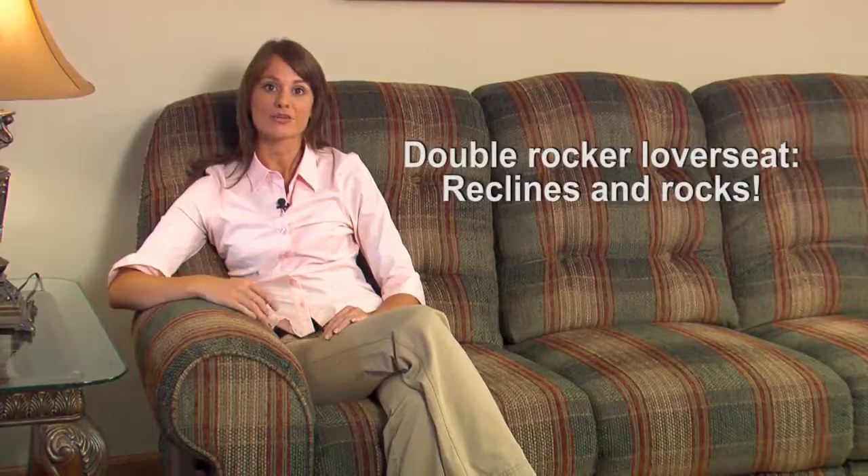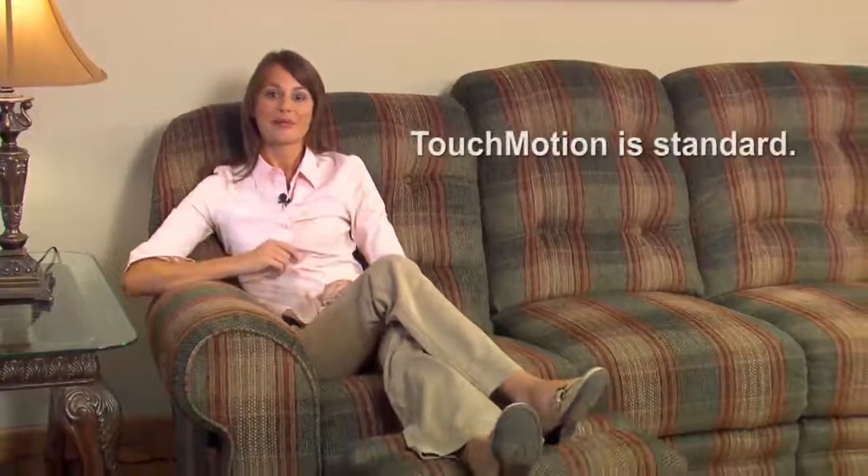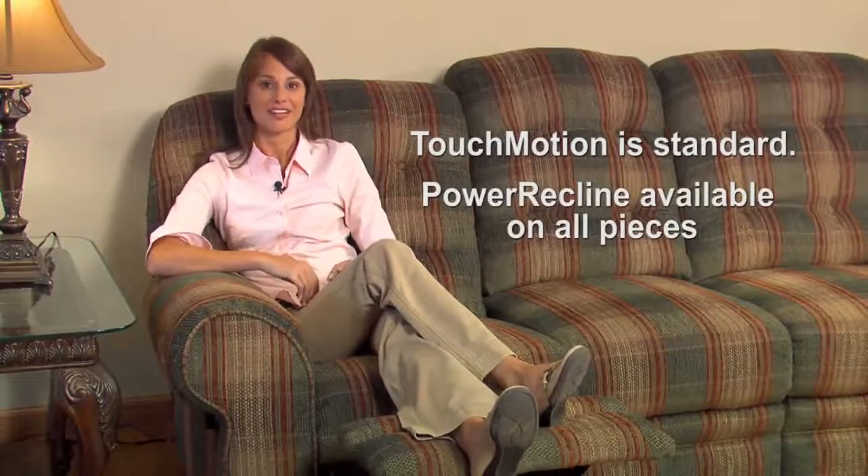In addition to our regular reclining loveseat, there is a double rocker loveseat available that allows each seat to recline and rock independently. Touch motion is the standard reclining feature, but power recline is an option on the sofa, loveseat, and matching recliner.